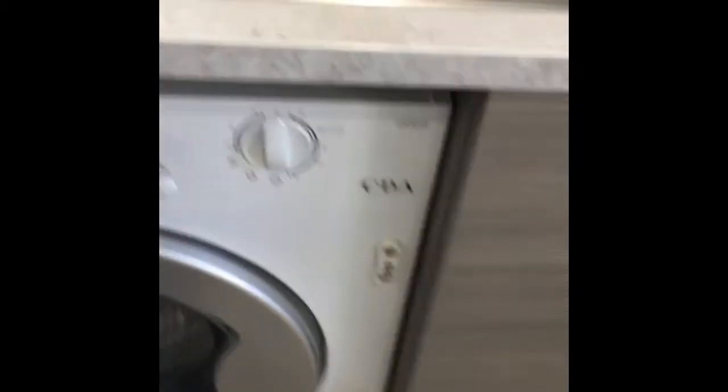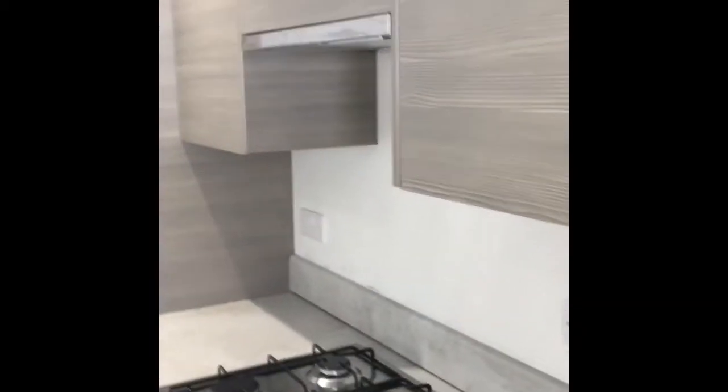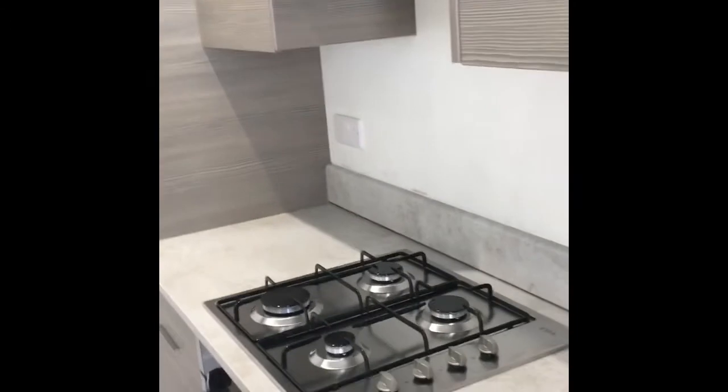There's no dryer. There's more under-sink storage. Sink with mixer tap and draining board. You've got a combi boiler and an extractor fan in there.